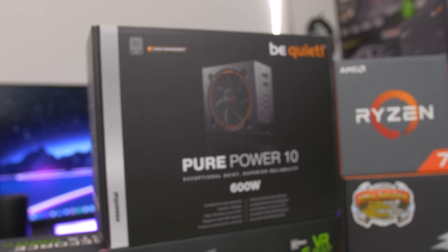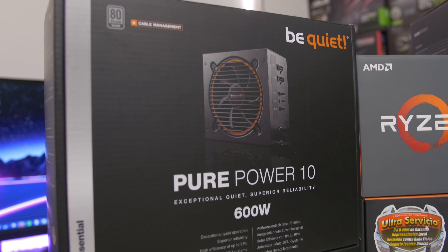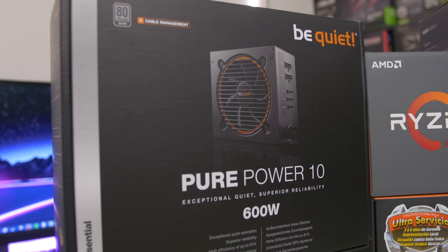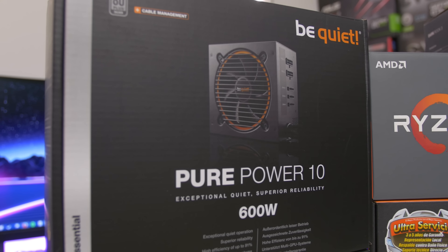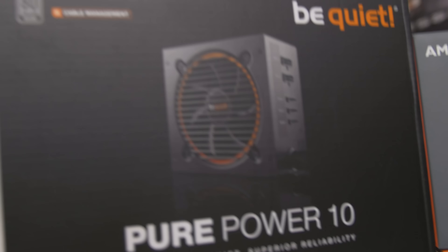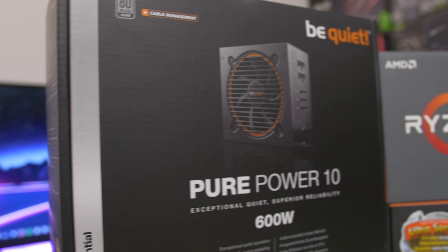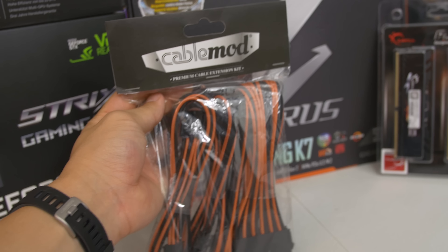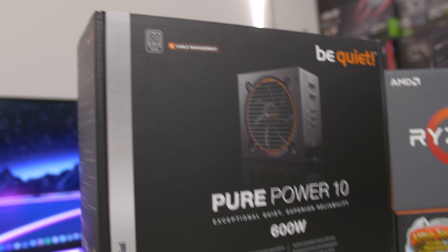The power supply is the Be Quiet Pure Power 10, again from Be Quiet. This is an absolutely gorgeous unit. The case we're using today doesn't have a basement cover, so you kind of want a nice-looking power supply. This just looks good out of the box. It's a 600-watt unit, 80 Plus Silver, and it's partially modular. It comes with black flat cables, so even without a sleeved extension kit like the CableMod one we have today, it'll still look really nice and color-neutral to match whatever color scheme you want.